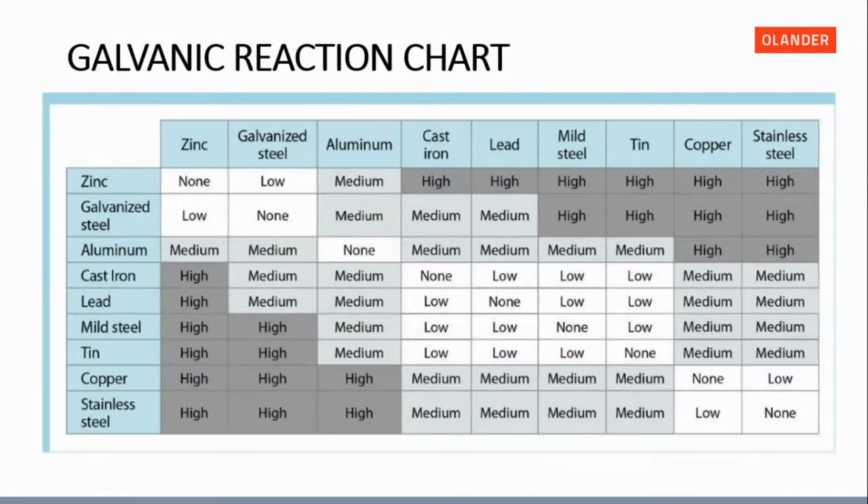Here is a galvanic corrosion chart — a reduced version showing key material combinations. When you have dissimilar metals, galvanic corrosion will eat away at those materials, causing corrosion and weakening the bolted joint. For example, a zinc part paired with galvanized steel results in very low galvanic corrosion, whereas a zinc part paired with a stainless steel parent material results in high galvanic corrosion, causing the materials to react and corrode. Contact us for a full chart with about 30 to 35 different materials.